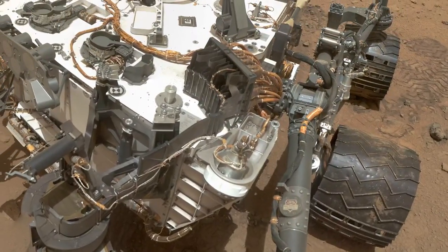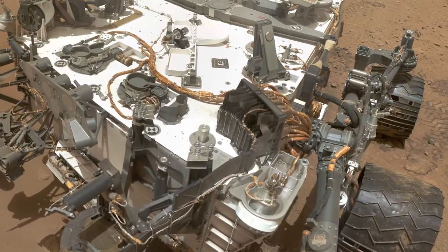We do have one coating that was used for the Curiosity rover. We also looked at some different coatings for lunar missions, for Lagrangian point missions, and then we also flew the sunshade material for the James Webb Telescope.